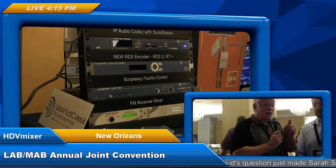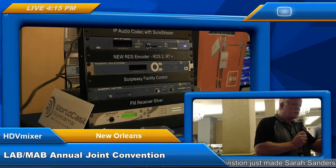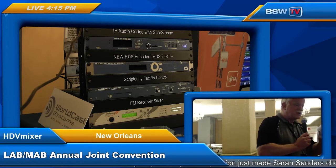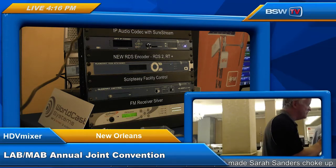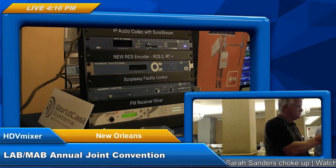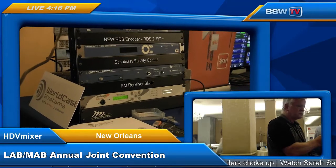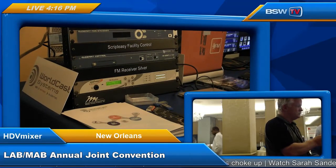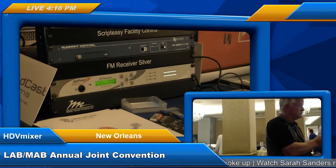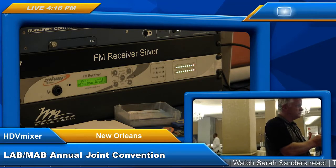WorldCast Systems products are available from BSWUSA.com. In this rack on the table, we have the IP codec with SureStream, the RDS encoder, the ScriptEasy facility control, and the FM receiver silver. The FM receiver is a rebroadcast receiver — a very rugged product for use with a translator or gap filler. It has AES-EBU outputs, analog outputs, and dual MPX over AES outputs, and can be used to supply audio in a 1+1 configuration.